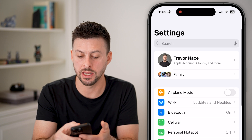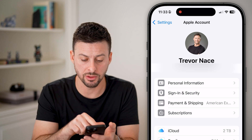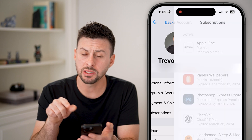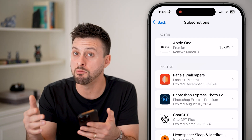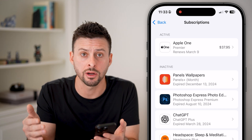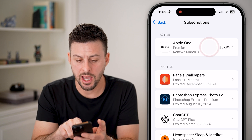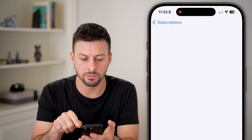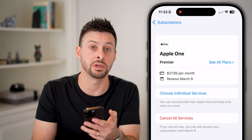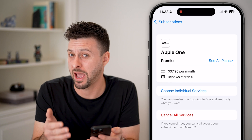Go to the very beginning and tap on your name at the very top. A bit of housekeeping — I would recommend tapping on Subscriptions, because a lot of times people update their phone and go months or years paying for subscriptions they don't realize they have. Look for active subscriptions here, and if you tap on any of them you can hit Cancel to make sure you're not constantly being charged for subscriptions you're not using.